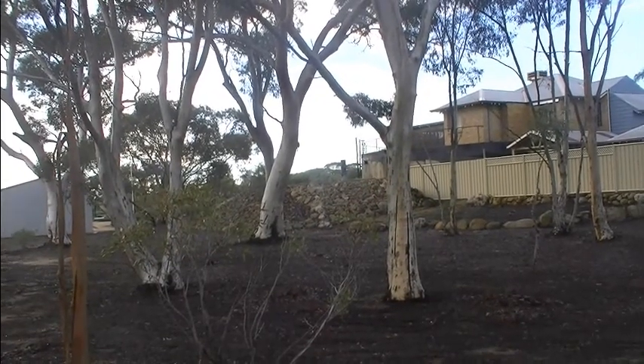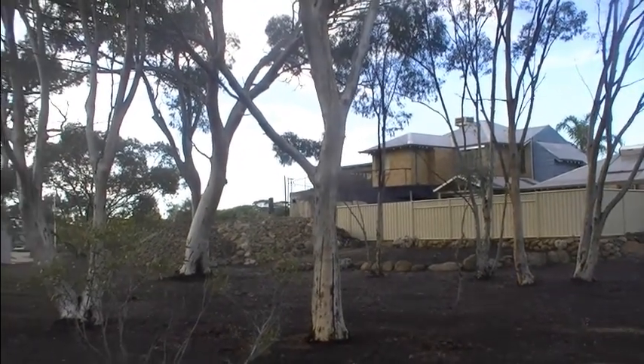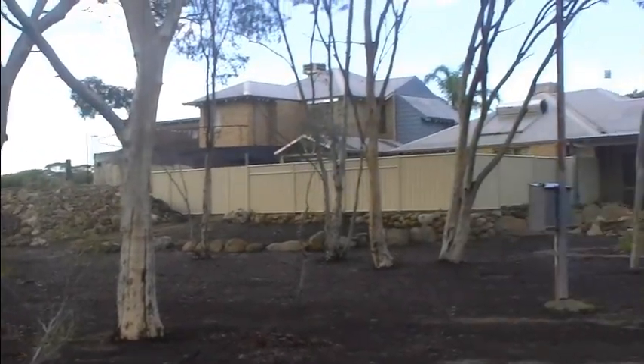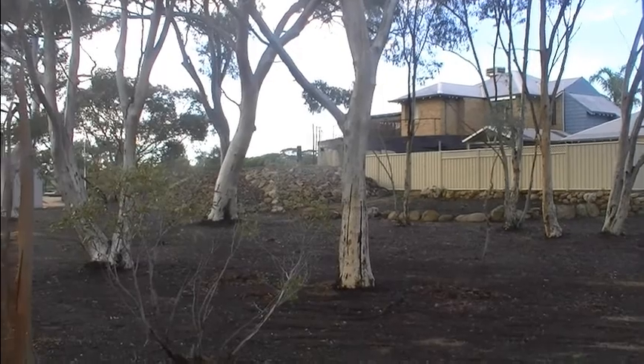About 20 years ago someone decided to build a house on one of these old World War 2 fuel dumps, and this is it. What they do in their dump underground, I have no idea.